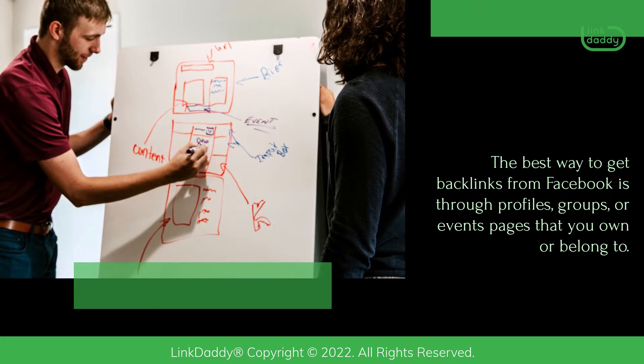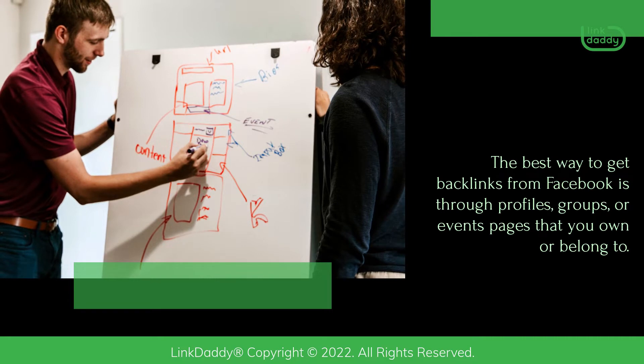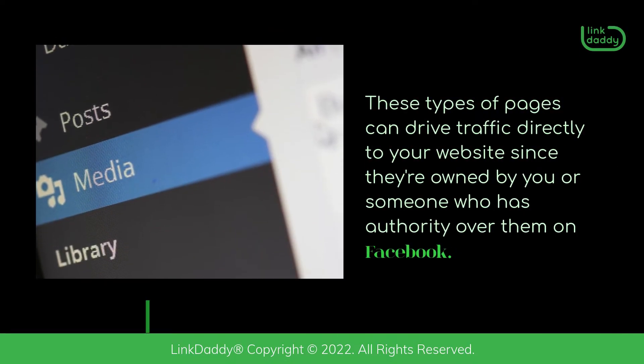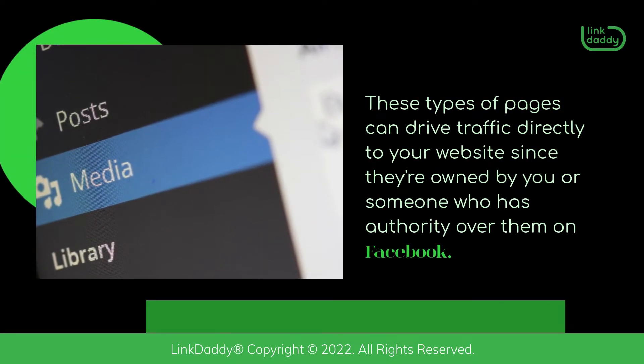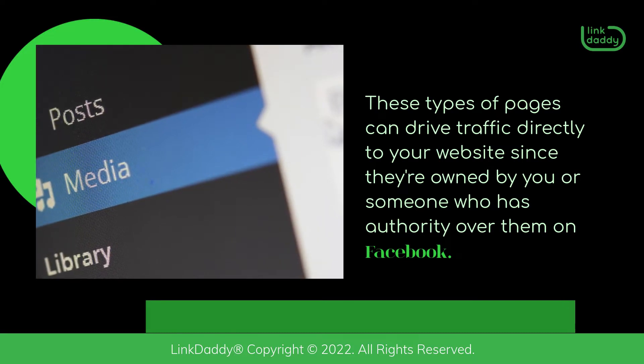The best way to get backlinks from Facebook is through profiles, groups, or events pages that you own or belong to. These types of pages can drive traffic directly to your website since they're owned by you or someone who has authority over them on Facebook.